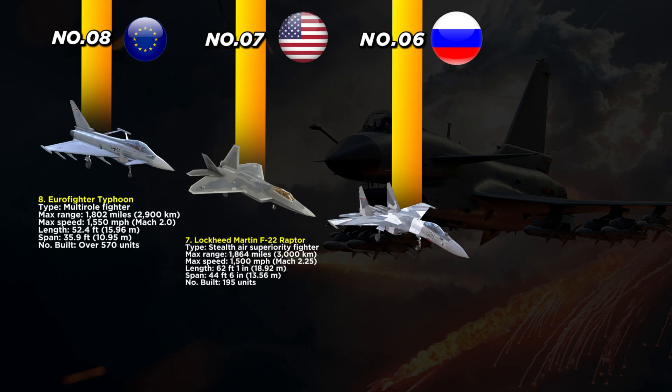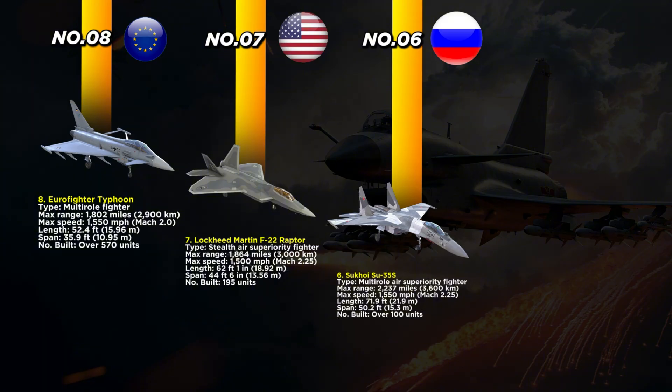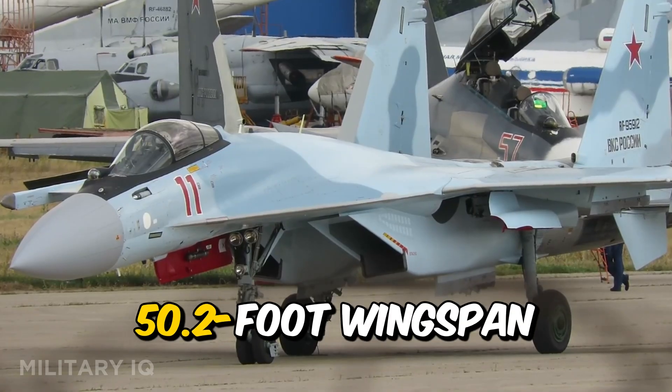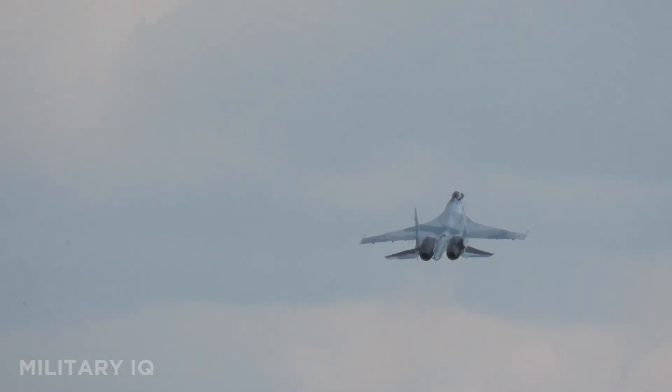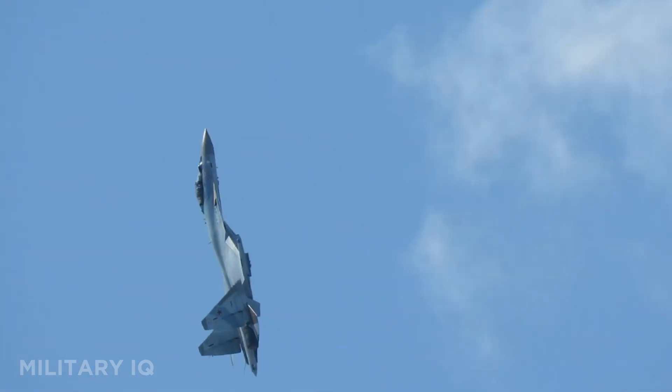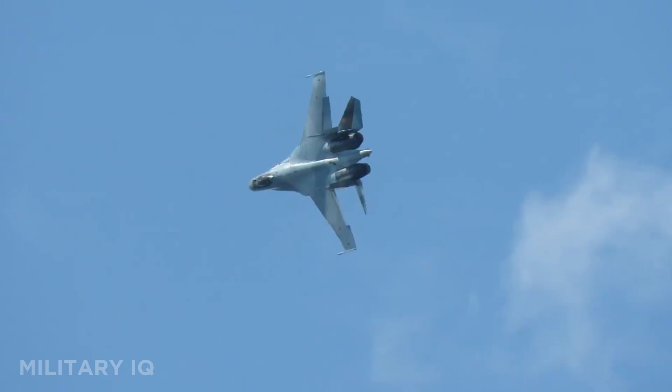Holding the sixth position is Russia's aerial brute, the Sukhoi Su-35S. This multi-role air superiority fighter is built for raw power, speed, and acrobatic maneuvering. It can reach a max range of 2,237 miles and fly at 1,550 miles per hour. At 71.9 feet long with a 50.2-foot wingspan, it's one of the largest and most intimidating jets in the skies. Over 100 Su-35S fighters are active, serving as a backbone of Russian air strength.